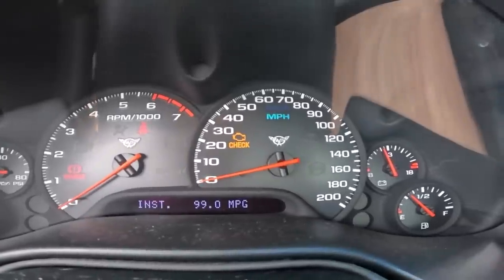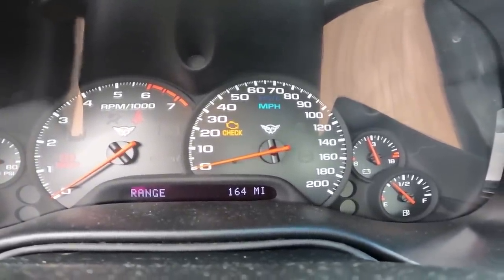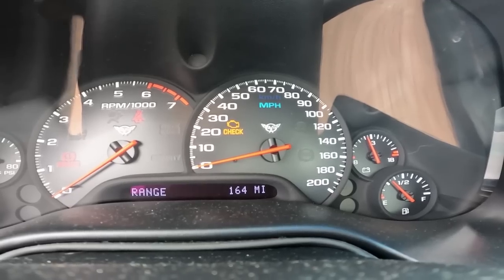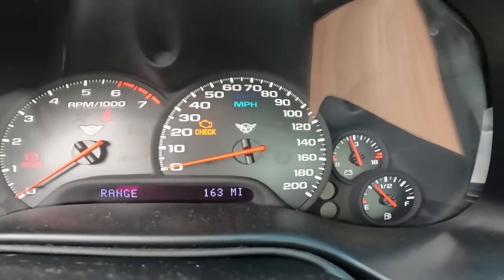Number one is fuel and average fuel. My instant reading is 99 since I'm not moving. It tells me my range is 164 miles - I only have about a quarter tank, which is actually quite good.